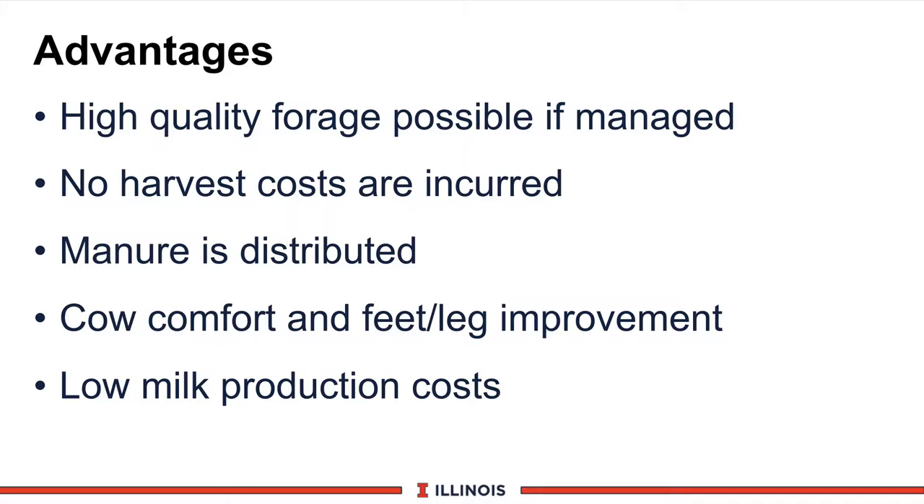There are several advantages for using pasture and feeding high-producing dairy cows. First of all, it can be very high-quality pasture — probably the highest quality you can get on a farm if managed correctly. Second, there are no harvest costs. The cow consumes the feed and also distributes the manure, so there are no handling concerns with manure on the farm. Next, there is an improvement in cow comfort and feet and legs if the cow has more space, and of course the ground is very forgiving. And finally, we may have some lower production costs, reducing our feed costs.